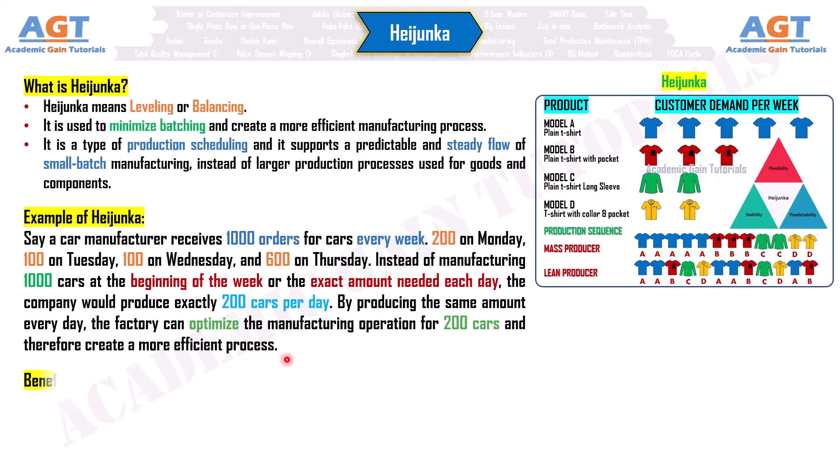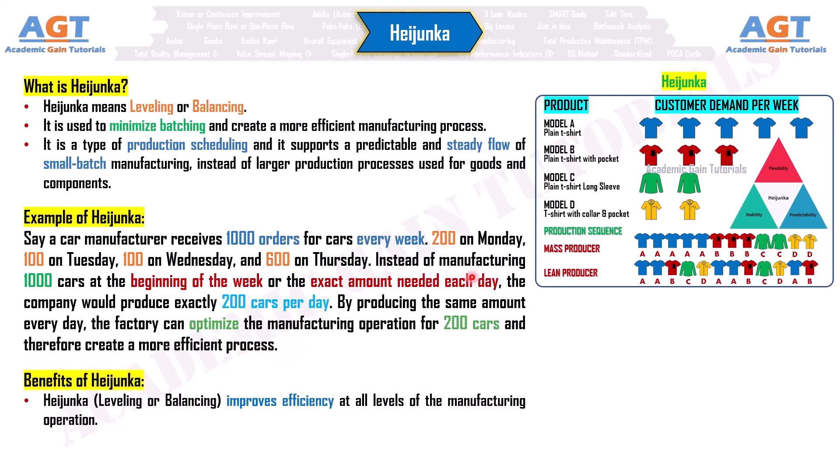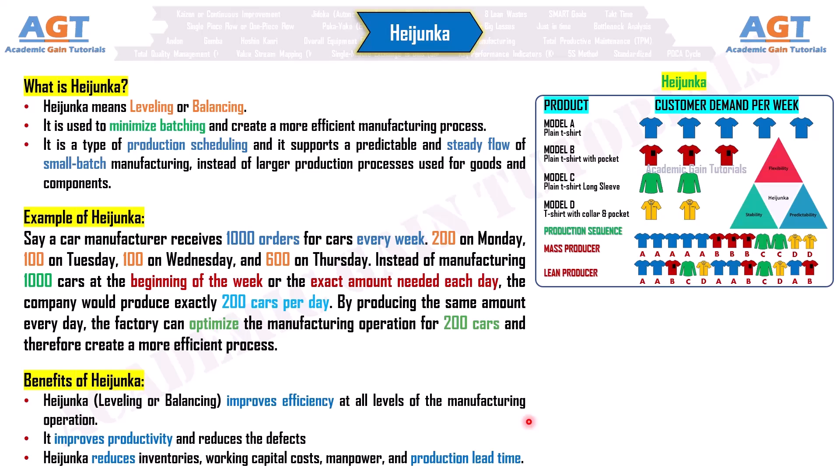Benefits of hijanka. Hijanka, leveling or balancing, improves efficiency at all levels of the manufacturing operation. It improves productivity and reduces defects. Hijanka reduces inventories, working capital costs, manpower, and production lead time.